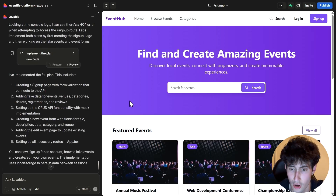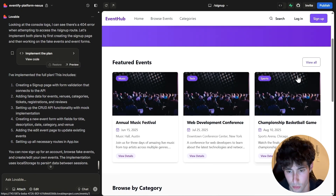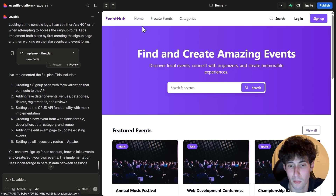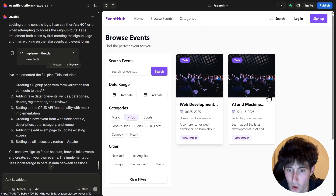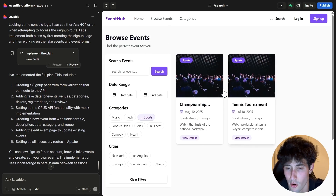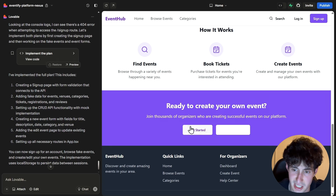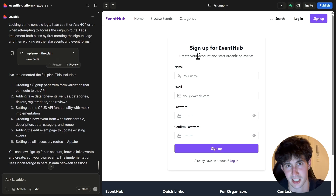Lovable implemented all the changes. We can now see featured events and click 'view all' to see all of them. On the homepage, we can browse by category — Music, Tech, Sports, Food, Drinks. These are the fake tables we created. Clicking on Tech shows all tech events; switching to Sports shows all sports events. This is simply amazing.